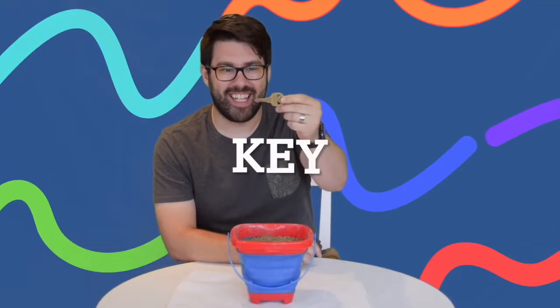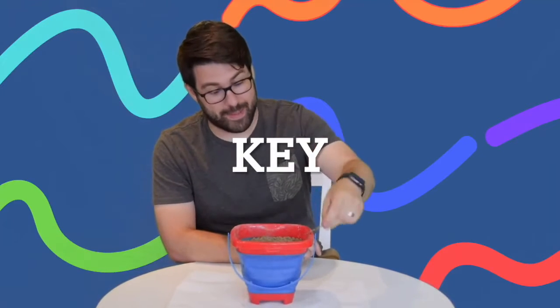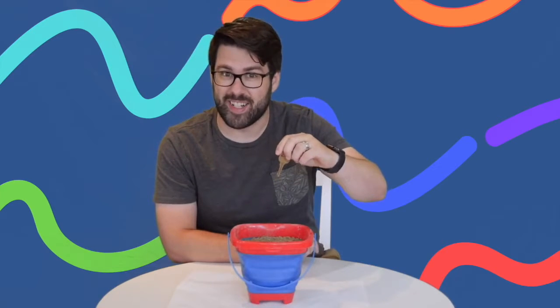A key! I wonder what it opens. Maybe a car? Let's find out what else is in here.